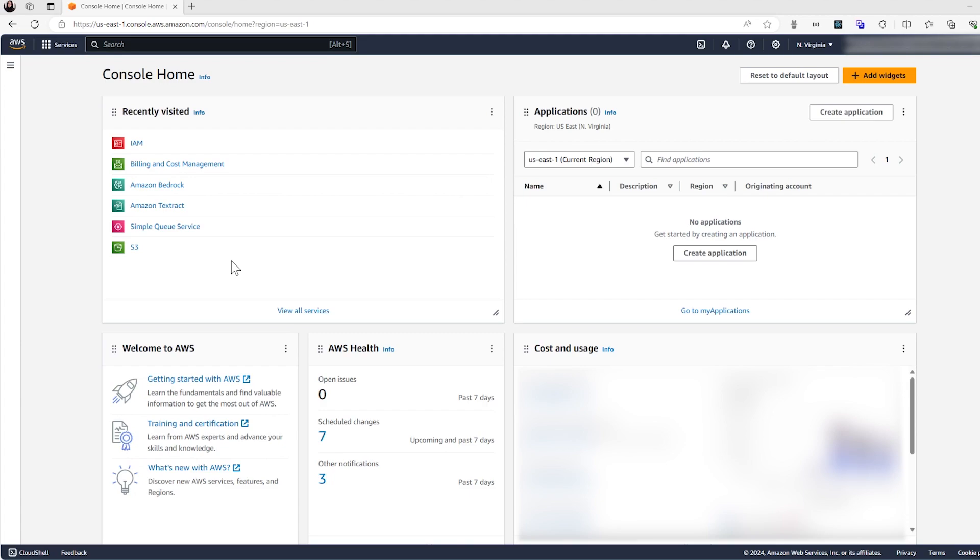Once the module is downloaded, you can begin setting the AWS Access Keys. If you don't have an AWS account yet, you can easily create one. After logging in, navigate to the search bar and type IAM, then click on it.